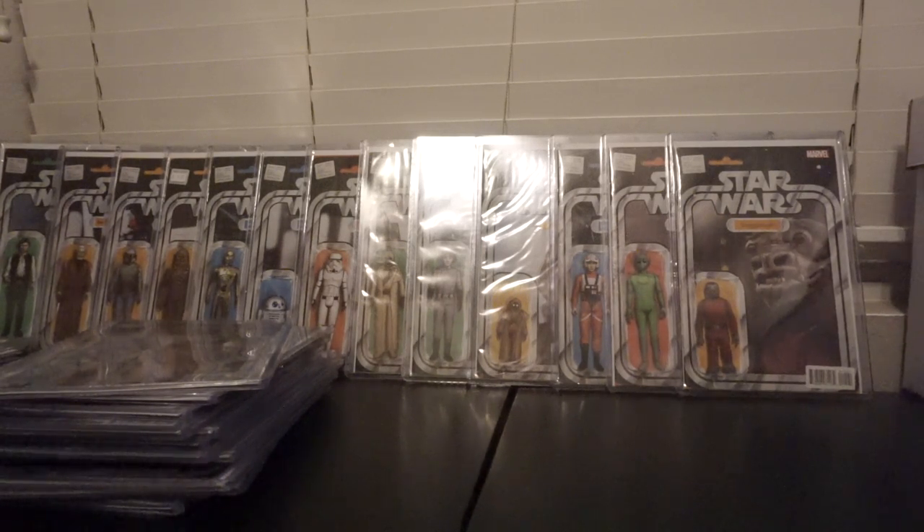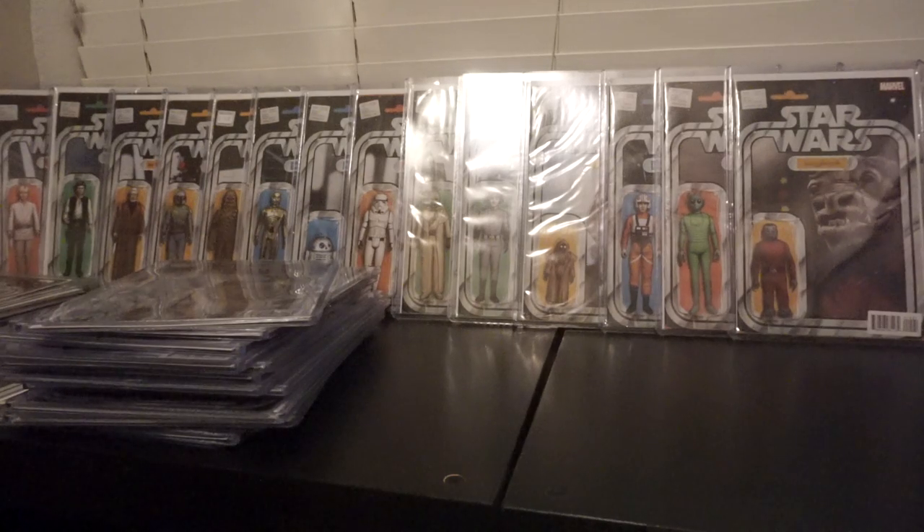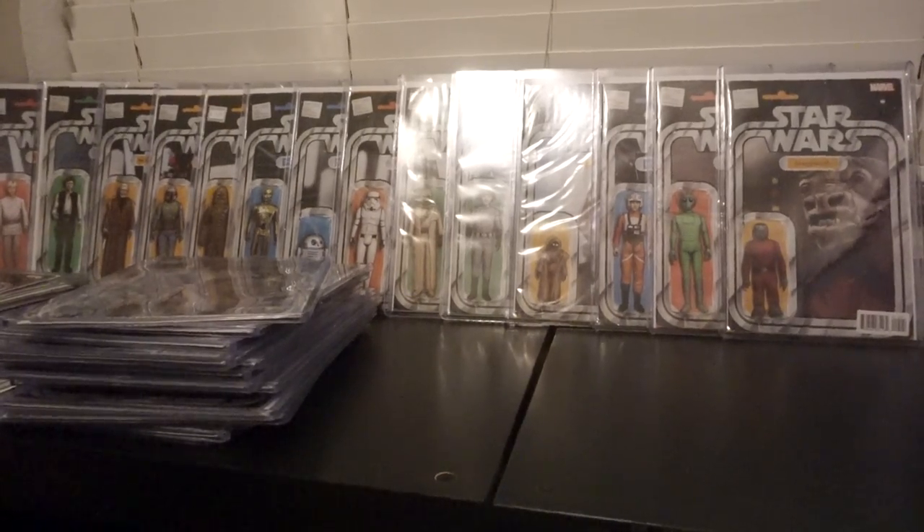I really like them a lot. John Tyler Christopher is the guy who does all these and they're amazing. That's my collection of them — I'm only missing like two or three and they're on their way. Thanks for watching. Be sure to subscribe to the channel if you haven't already, and like the video if you made it this far. I am out.